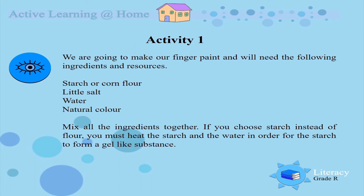Activity 1. We are going to make our own finger paint and you will need the following ingredients: some starch or corn flour, a little salt, a bit of water, and any natural colour that you wish to use. You must mix all the ingredients together in a bowl. If you choose starch instead of flour, you must heat the starch and the water in order for the starch to form a gel-like substance.